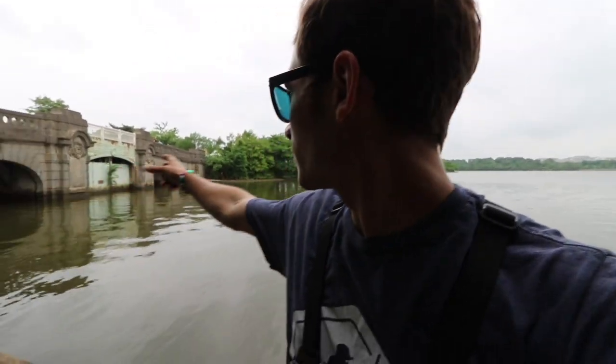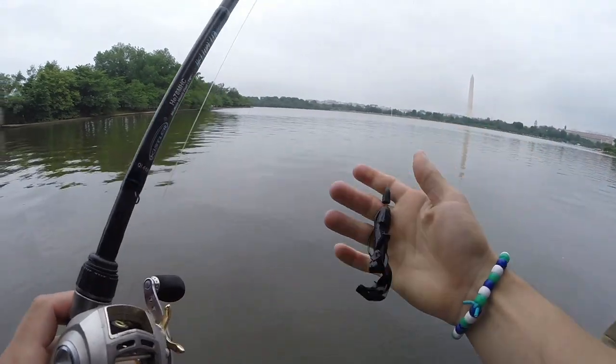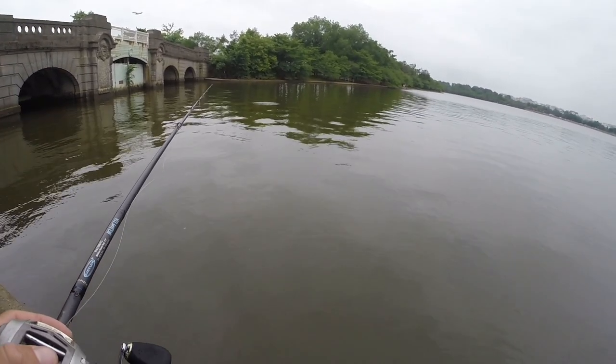We made it to the second spot of the day — the Tidal Basin here in Washington DC. It's really cool because this is literally a tidal basin: on the other side is the Potomac River and the current comes in through this bridge twice a day. There are tons of fish that hang out in this exact spot. Going to Texas rig the Vial Crawl, drag it around, make some fan casts and see what happens.